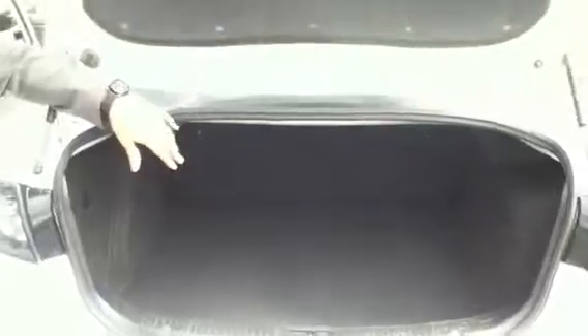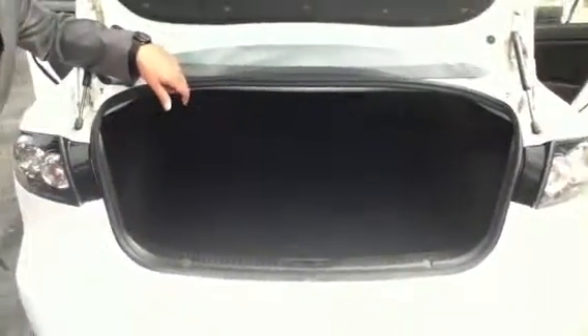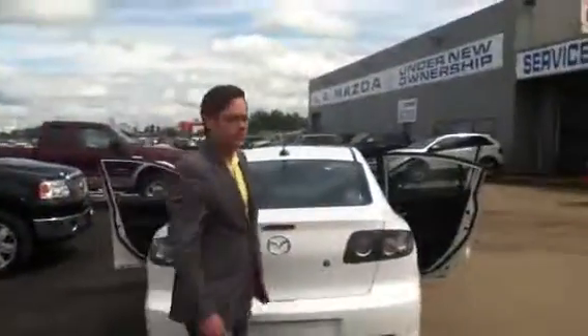Really a large amount of cargo space back here. The seat does fold down in a 60-40 split to give you full flat storage in the event that you do need to increase the space. But overall, this car through and through is just in excellent condition. Really nice piece.